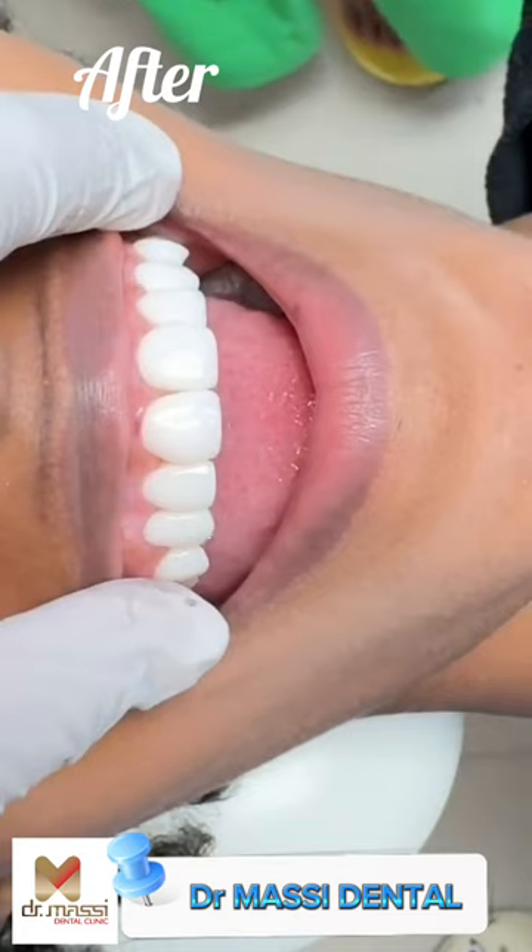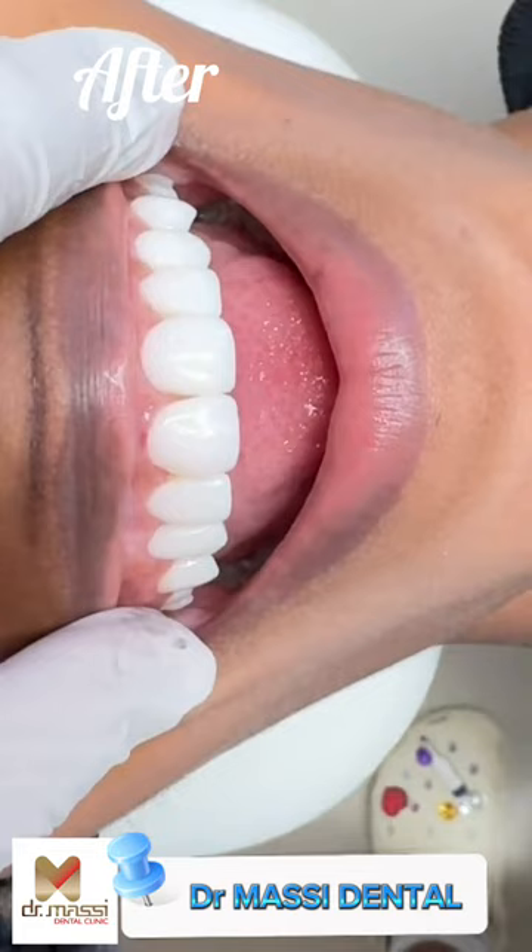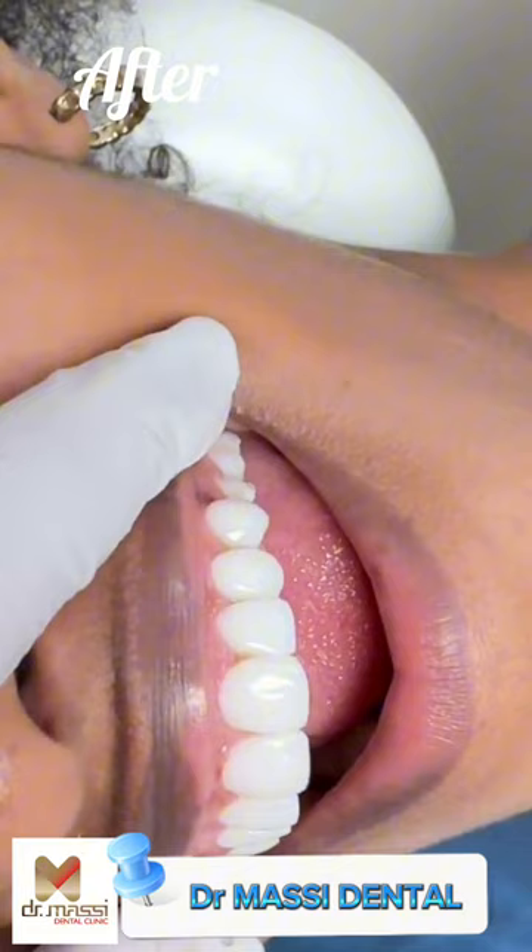We were able to veneer her teeth, creating fullness, length, and width so that we created a more uniform, symmetrical smile. Of course, we were also able to close up the gap between her front teeth.